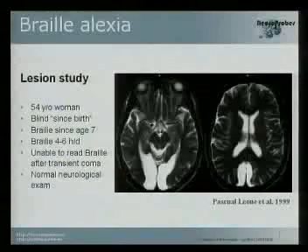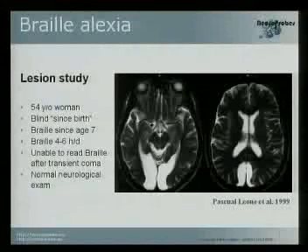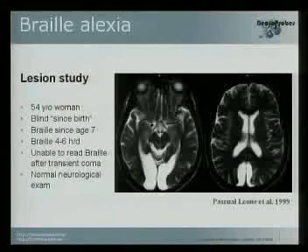An important question arises: what happens with the visual part of the brain when someone becomes blind? I would like to show you this slide. This was a woman working for the Spanish blind organization in Madrid — she was reading Braille almost five to six hours a day. Suddenly she had an infarct. She went to the hospital, fortunately recovered, and the neurologist said the infarct mainly affected the primary occipital cortex — the visual part of the brain — because she was blind. She then tried to read Braille and discovered she was no longer able to do so.